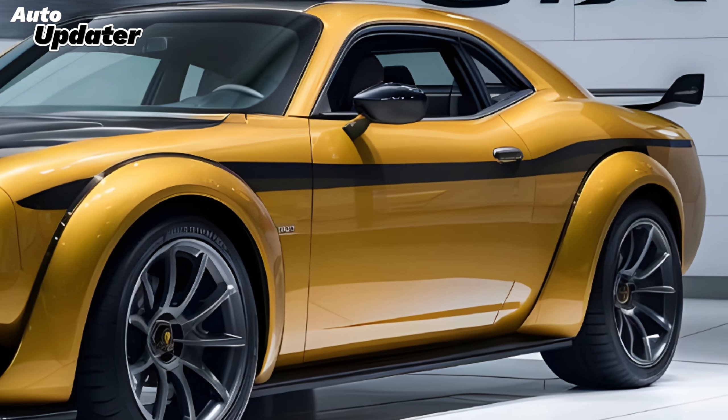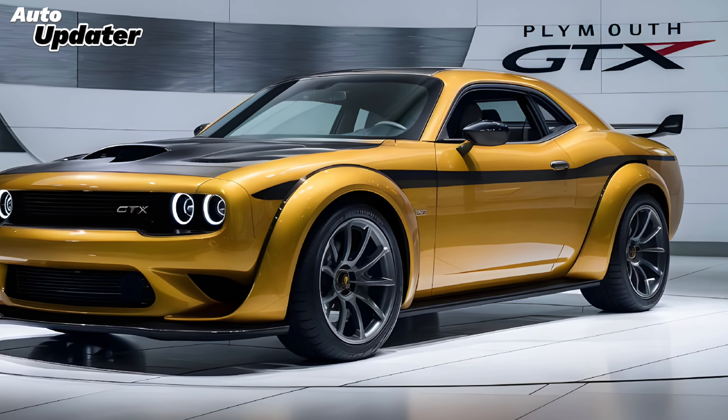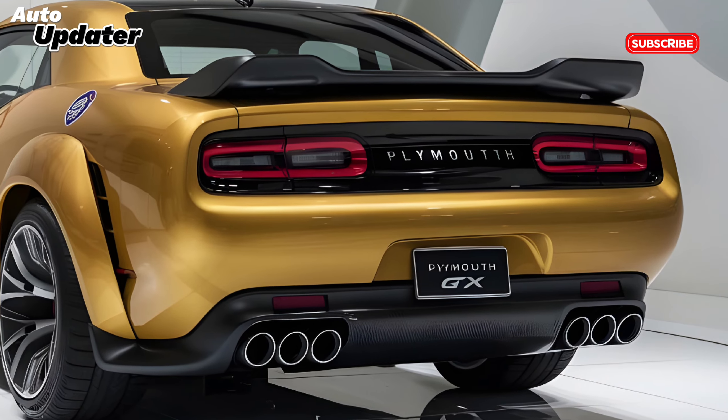Whether this futuristic Plymouth GTX ever hits the road remains to be seen, but one thing's for sure — the legacy of the original GTX lives on. It's a reminder of the golden age of muscle cars and a symbol of American automotive ingenuity.